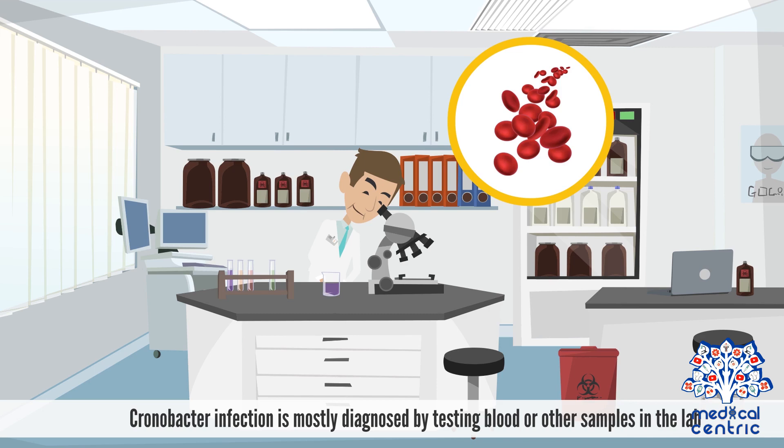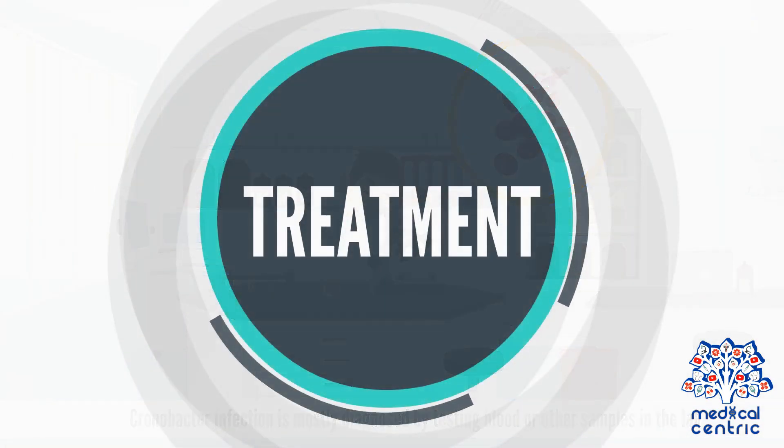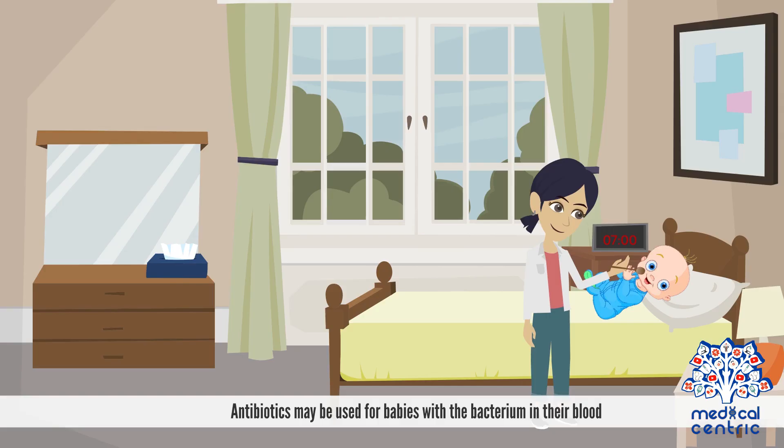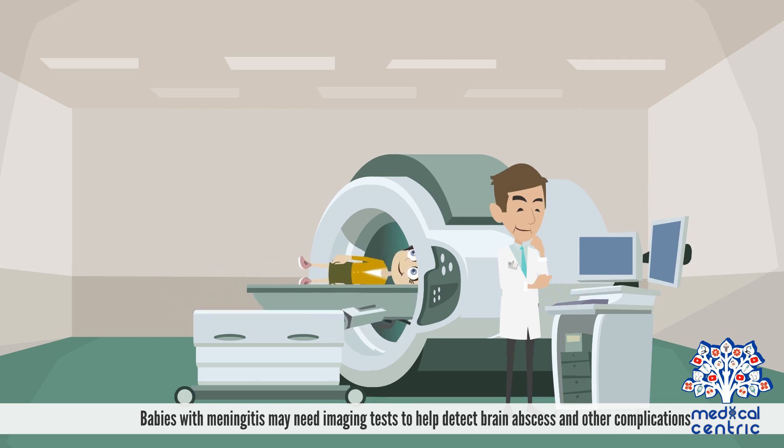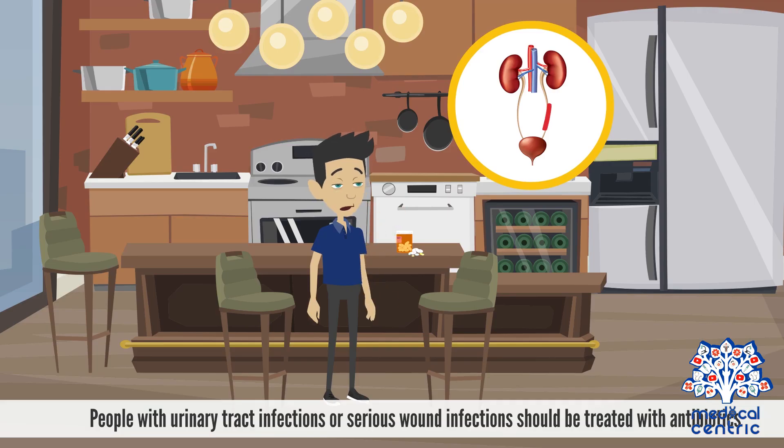Chronobacter infection is mostly diagnosed by testing blood or other samples in the lab. Antibiotics may be used for babies with the bacterium in their blood. Babies with meningitis may need imaging tests to help detect brain abscesses and other complications. People with urinary tract infections or serious wound infections should also be treated with antibiotics.